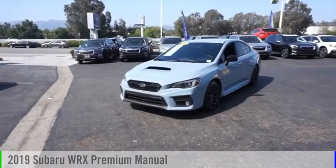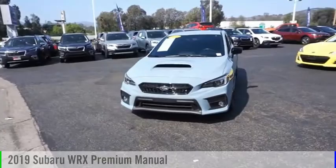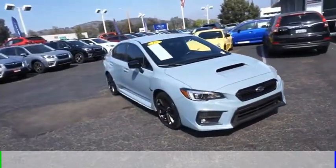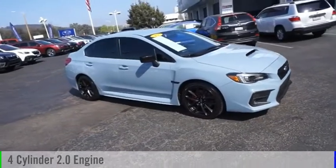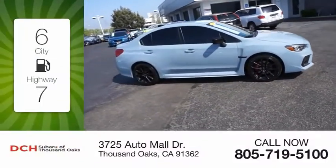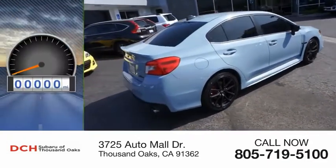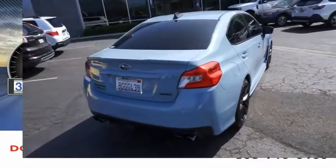We are pleased to show you the 2019 WRX. This vehicle is powered by an all-wheel-drive four-cylinder 2.0-liter engine. Great fuel efficiency saves you money by requiring fewer trips to the gas station. This vehicle has less than 35,000 miles.